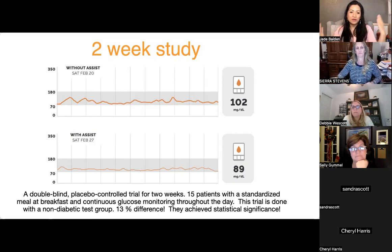There's a two-week study where in the first week participants received a regular breakfast with continuous glucose monitoring — not just snapshots but monitoring for the whole week. In the second week, all 15 patients were started on Meta Power Assist. There was a significant 13% difference, which scientists call statistical significance. It was double-blind, placebo-controlled.